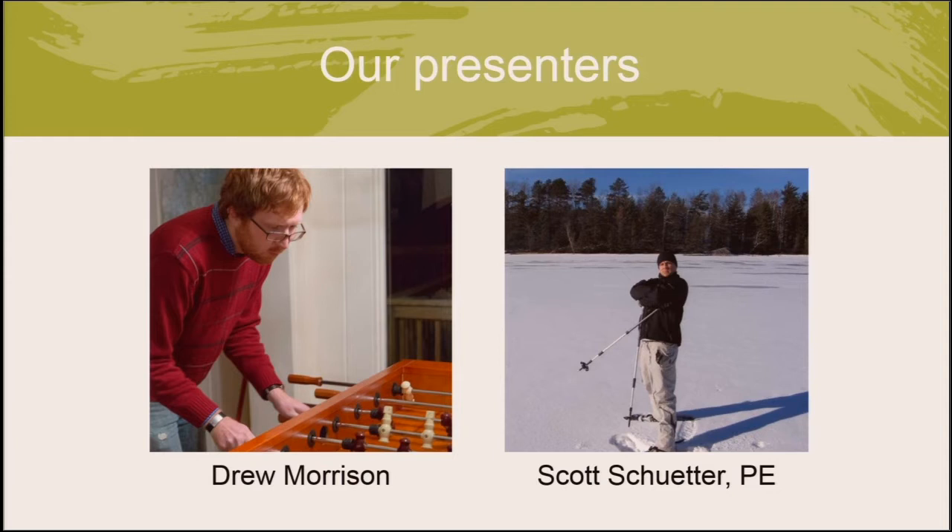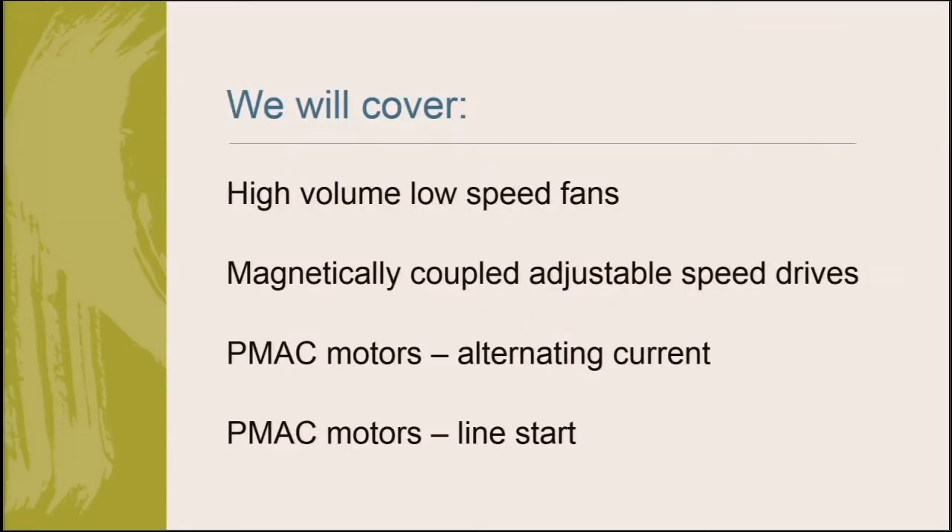Thank you, Andrea, for that great introduction. Today we'll be covering four different technologies. The gist is that energy costs are a major component of any building or business's expenses, and those costs tend to be increasing. So to help reduce those costs, you can use energy efficiency to mitigate the impact. Today we're going to cover four emerging technologies that each reduce energy consumption, providing an overview of each, typical savings, typical costs, and some other considerations, along with a couple of examples of each.